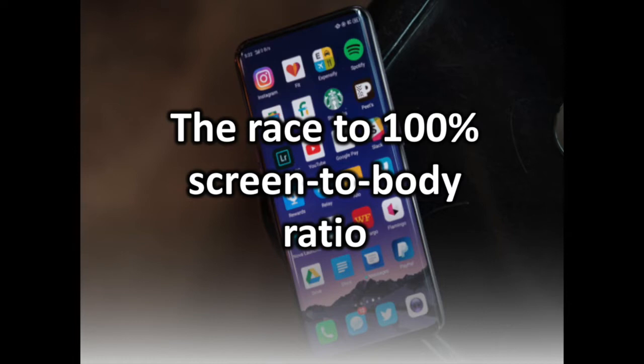First, there was the Vivo Nex with its huge 6.59-inch SuperMode display and a 91.24% screen-to-body ratio. Just a few days later, Oppo revealed its flagship Find X. Its display is smaller at 6.42 inches, but its screen-to-body ratio edges out the Vivo Nex at 93.8%.